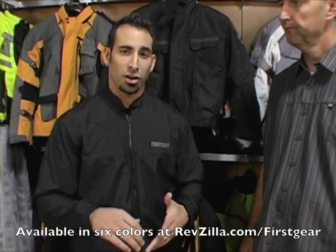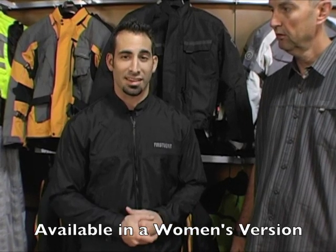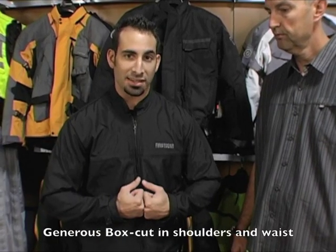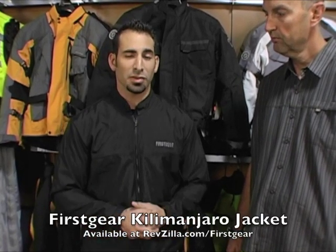This jacket comes in actually six colorways: sand, silver, charcoal, red which is kind of a burgundy silver, high-vis which is the most popular colorway, and black. What's nice is that when you flip over to the women's version — which has all the same features and functionality — you also have six color options there as well. The Kilimanjaro is more of a box cut, not a tapered sport European style cut, so it's a little more forgiving in the mid section and the shoulders — kind of for a more American body style.